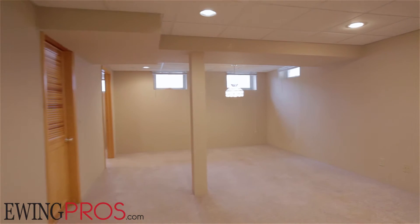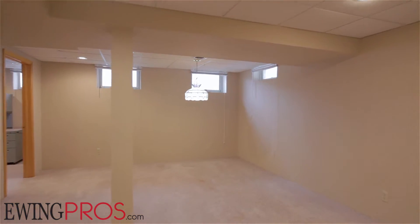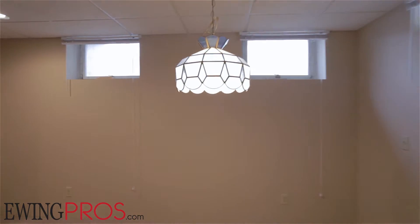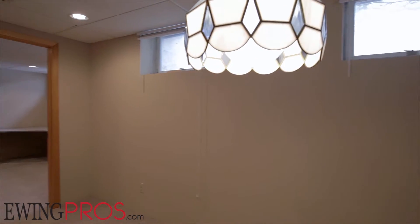The partially finished lower level affords plenty of flexibility for customization, offering space for a rec room or home office, in addition to ample storage space on its south end.